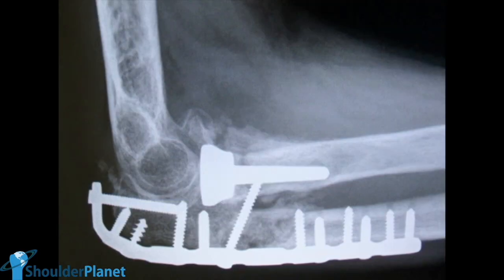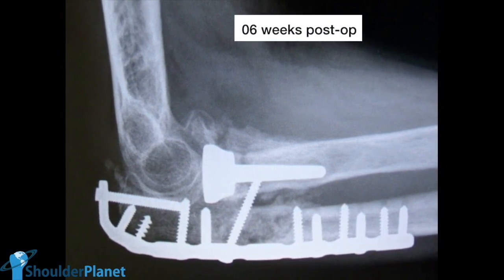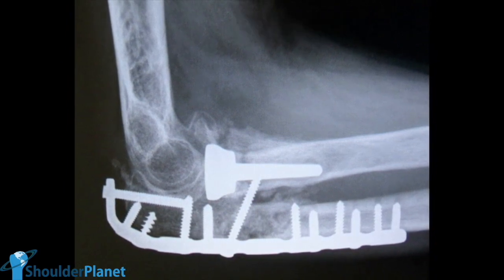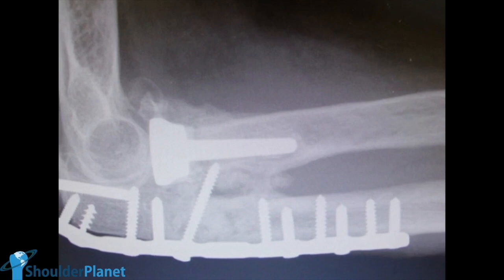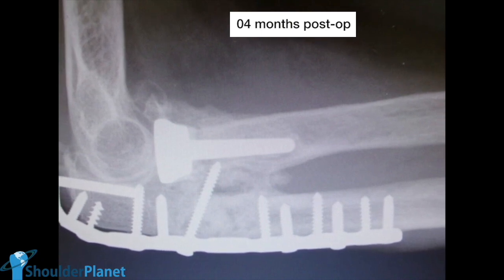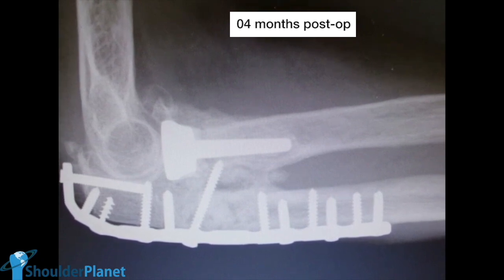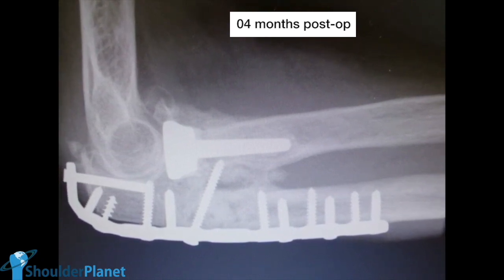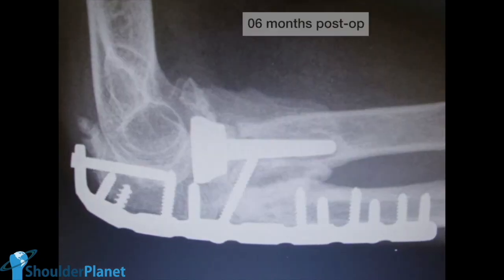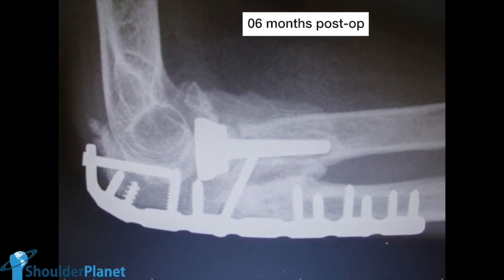This is the lateral X-ray taken six weeks after surgery, in which we can see that the proximal ulna was healing, and that some heterotopic bone was developing in that area. The lateral X-ray taken four months after surgery shows a bigger amount of heterotopic bone, and we can also see that the proximal ulna was healing quite well. At six months after surgery, we can see a large amount of heterotopic bone.